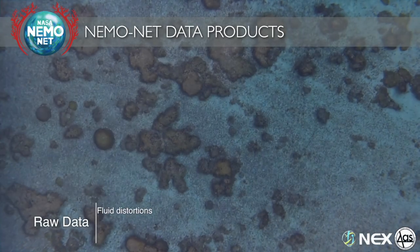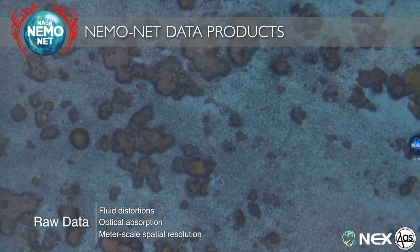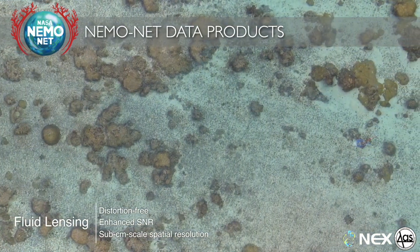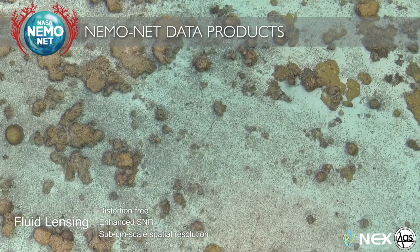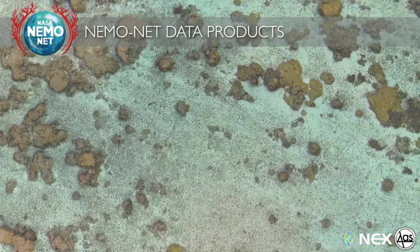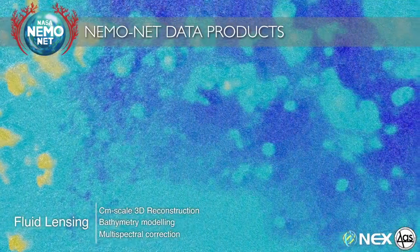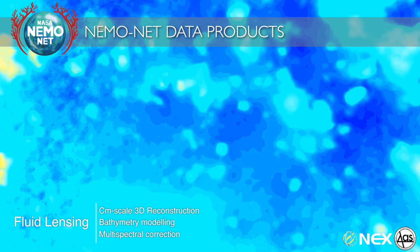We can now go from a distorted view of an environment with wave distortions and breaking waves, and get a clear view of what's on the sea floor. With your help labeling and playing NEMONET, we're able to take that information and train the NASA supercomputer to map this environment into a habitat — telling us what coral is alive, what coral is dead, how it is changing over time, and what we can do to change the outcome.